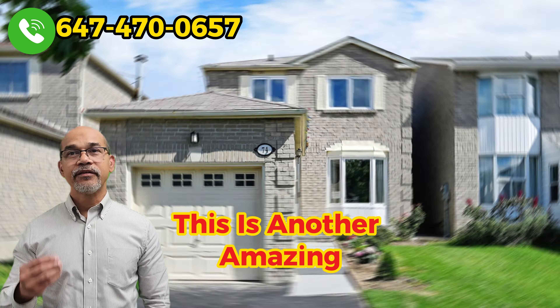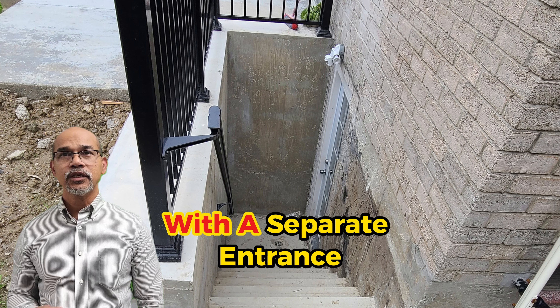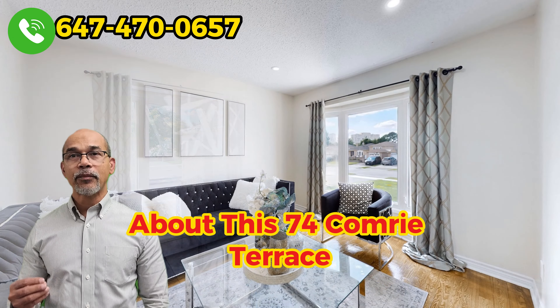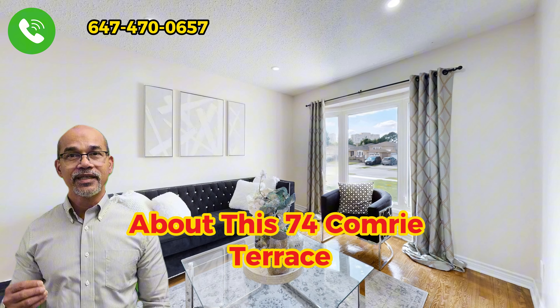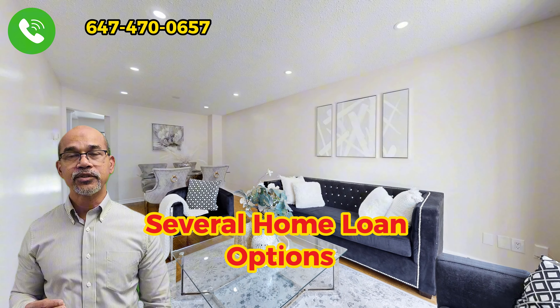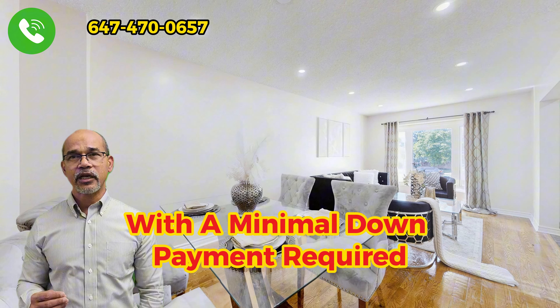This is another amazing renovated modern two-story detached house with a separate entrance to the basement for sale. Before I provide more details about 74 Comry Terrace, please note we have several home loan options available for this property with a minimum down payment required.